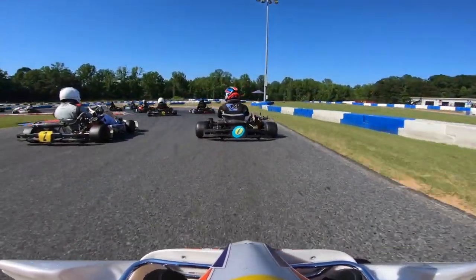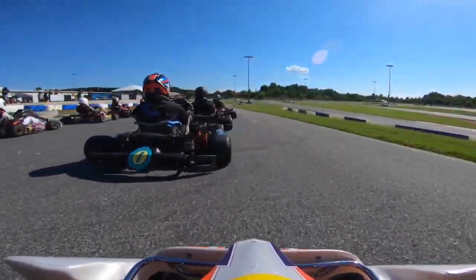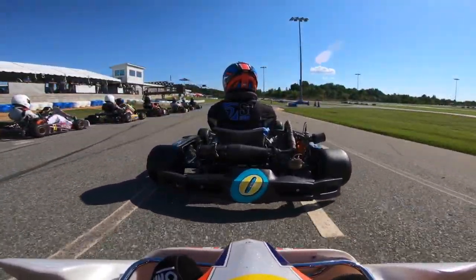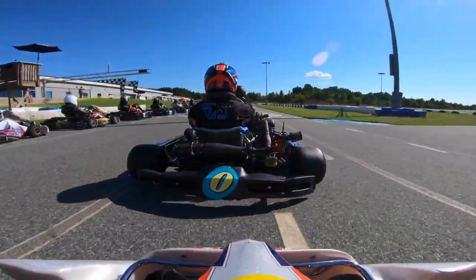Alright, checking out the pre-final — starting at P15. Looking at all these much faster karts ahead of me, trying to figure out what I can possibly do to work my way up this field. Going down the tram lines waiting for that green flag, and it does drop and we get a pretty clean start.